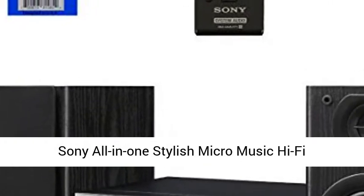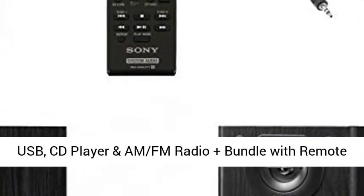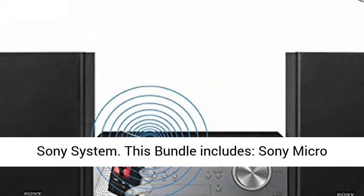Sony All-in-One Stylish Micro Music Hi-Fi Bookshelf Stereo System for Home with Bluetooth, USB, CD Player, and AM FM Radio, plus bundle with Remote, O Cable, and Hero Fiber Cloth. Compatible with Sony System.